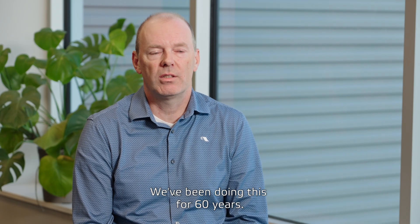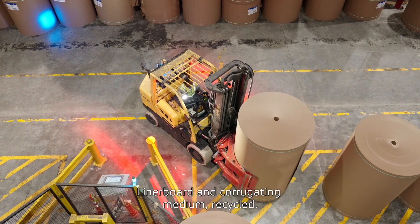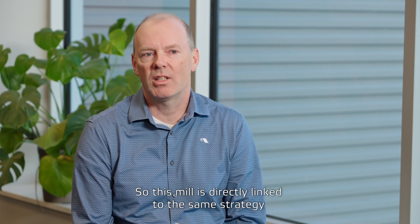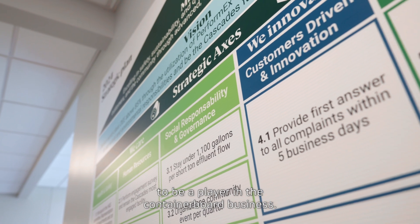We've been doing this for 60 years. Linerboard and corrugating medium recycled — this is our core business at Cascade. So this mill is directly linked to the same strategy: to be a player in the containerboard business.